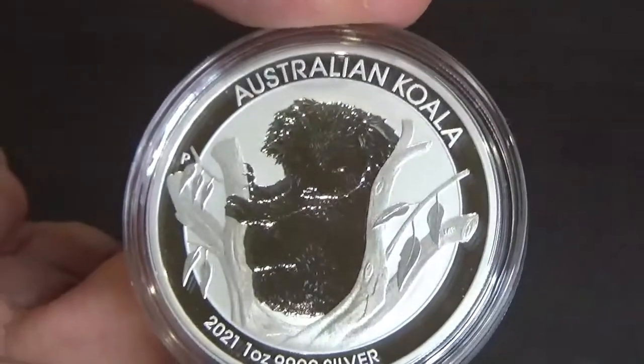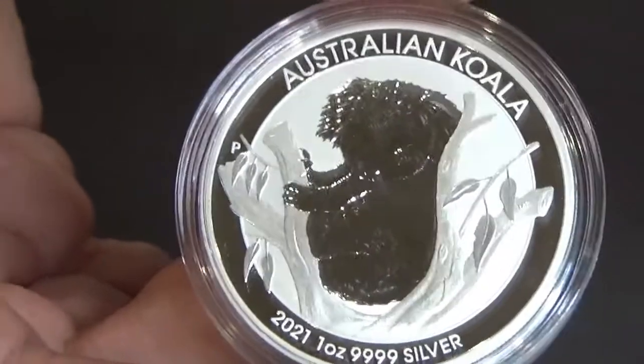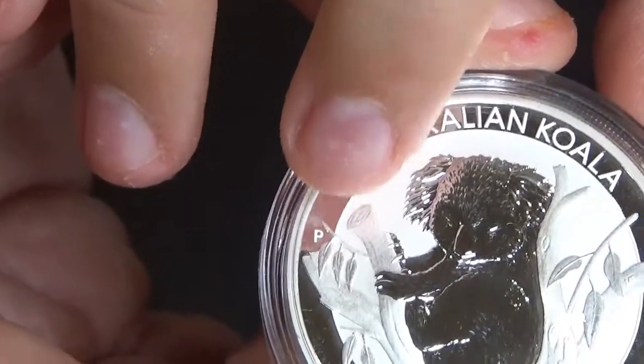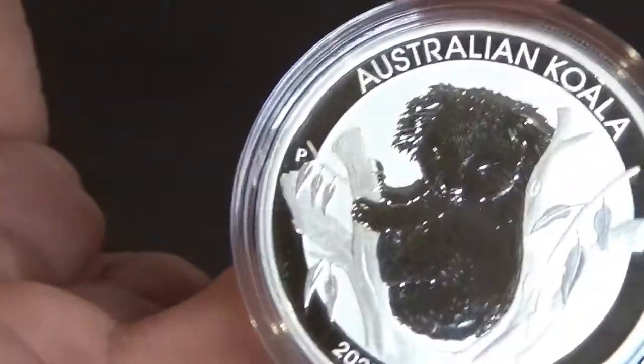As usual with the Perth Mint, the fineness is four nines. The micro-engraved 'P' is their safety feature — it's just down there by the little branch. That 'P' means it's the Perth Mint, and the micro engraving is their security feature on these coins.